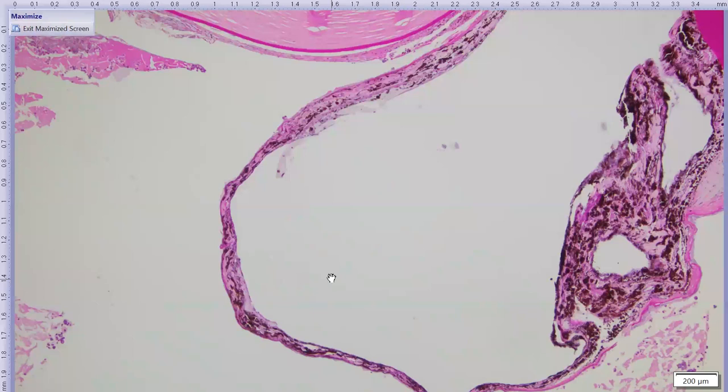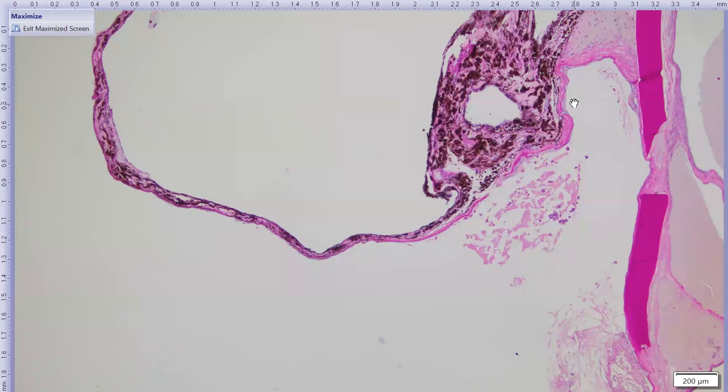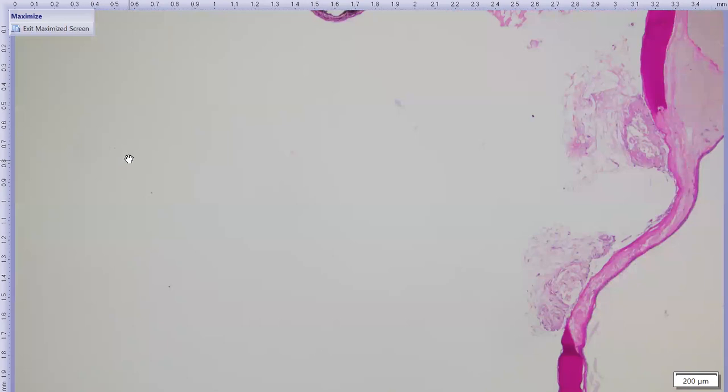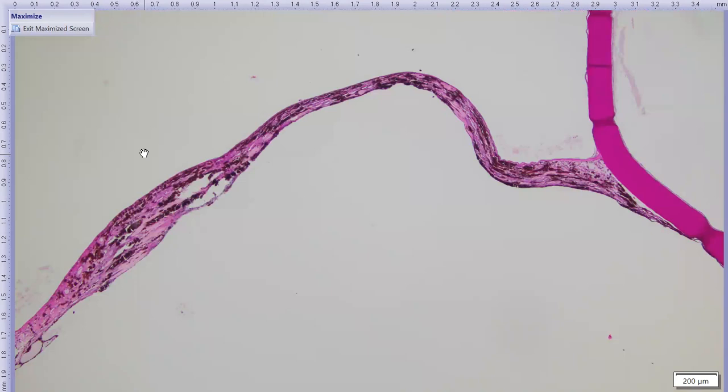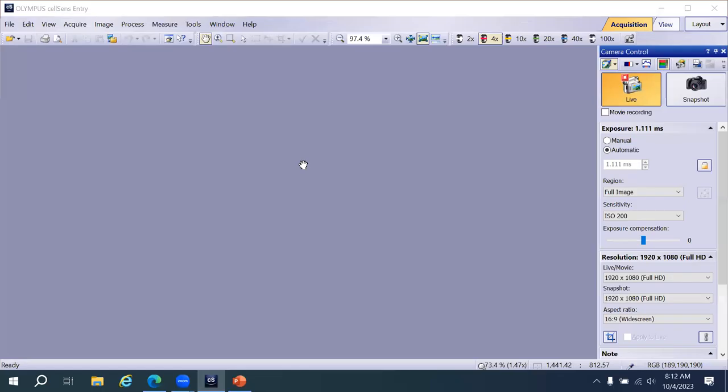Interestingly, there is similar material on the front of the iris. Two possibilities exist: this could be lens epithelium extending onto the iris surface, or it could be corneal endothelium extending onto the iris and elaborating its own basement membrane (Descemet's membrane). I suspect these are all lens epithelial cells, but both remain possibilities.